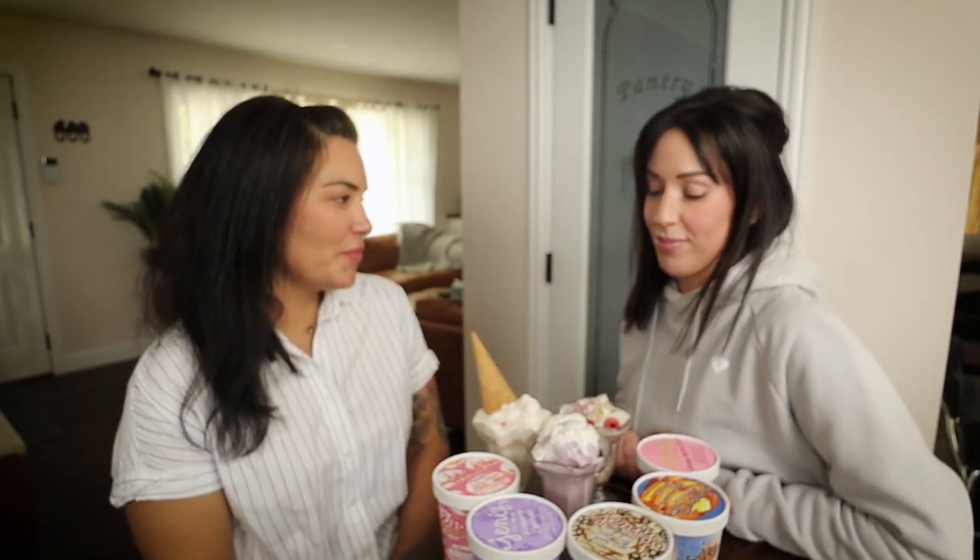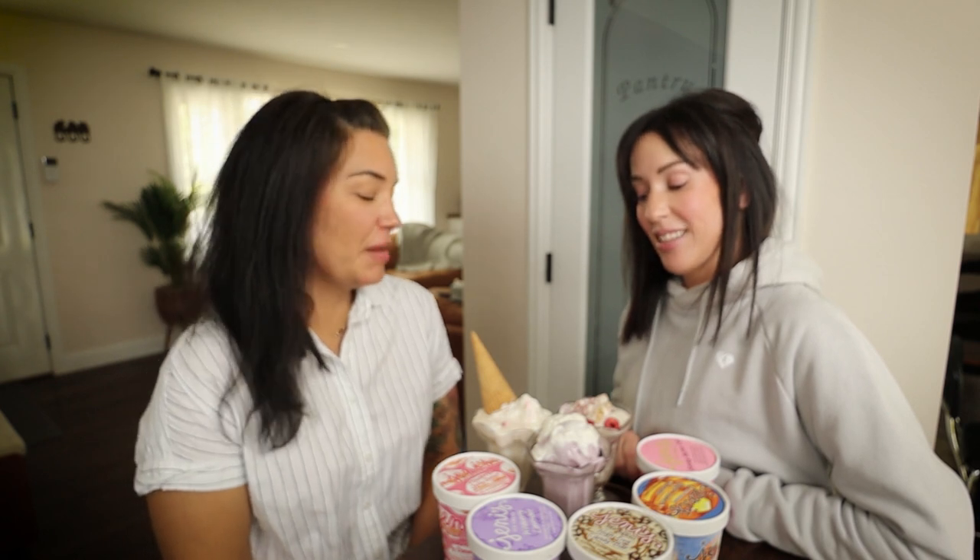What's your most favorite thing to do in the summer? Eat melted ice cream. It's not mine, but I'm here for it anyway.